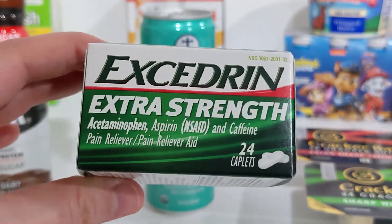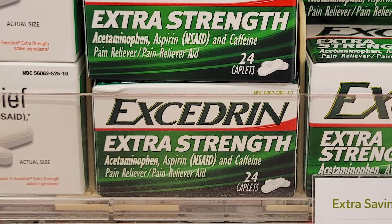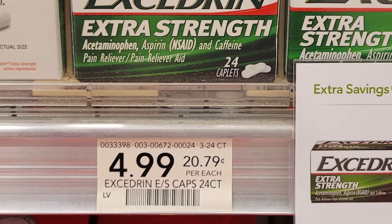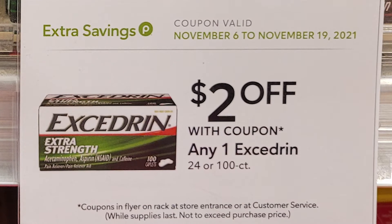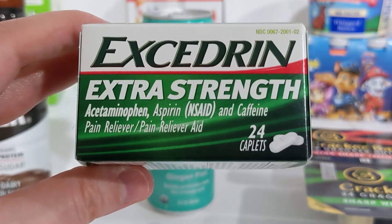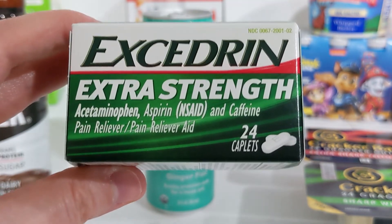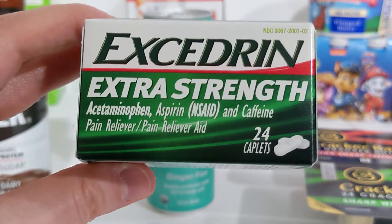We have the Excedrin 24-count, priced at $4.99 — this is a regular price item. I found a digital coupon in my Publix app for $2 off any one Excedrin product, and in the Green Extra Savings Flyer there was a Publix coupon for $2 off any one Excedrin, which makes it just $0.99. If you can't find the Publix app coupon, there's a coupons.com coupon for $1.50 off one that you can print, making it $1.49.